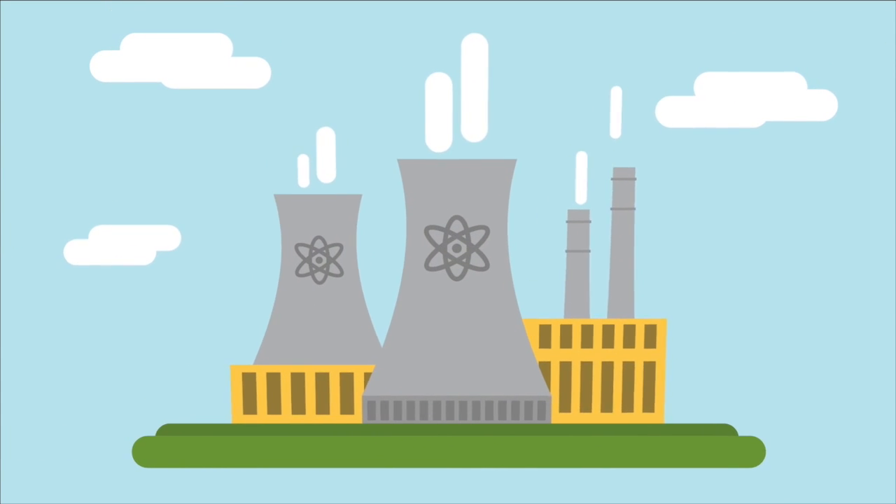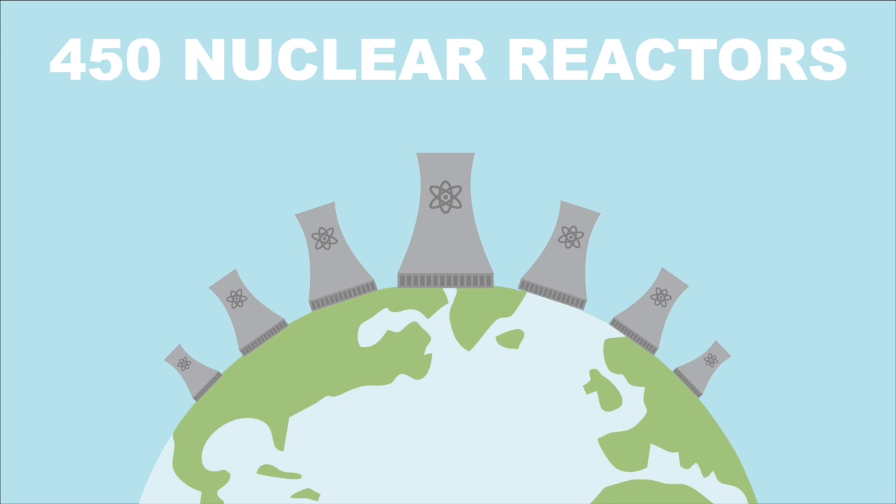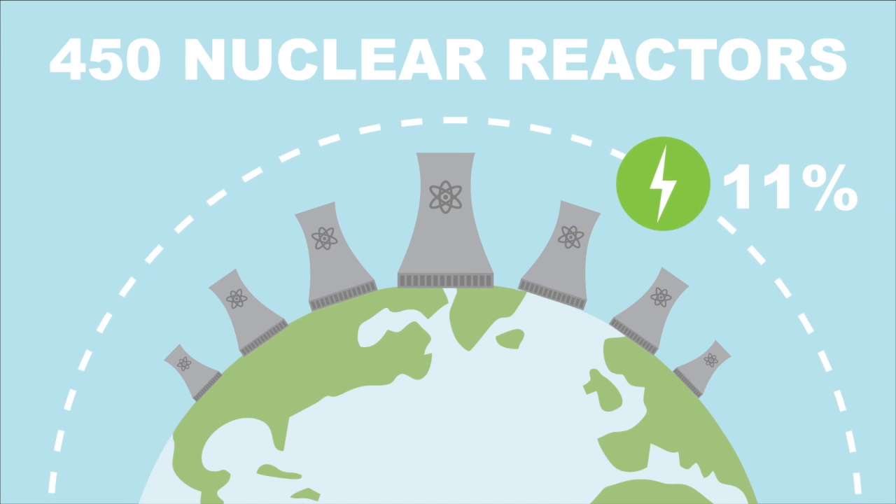Let's talk about nuclear. The earth is home to 450 nuclear reactors that produce electricity. These electricity generation powerhouses produce 11% of electricity globally.